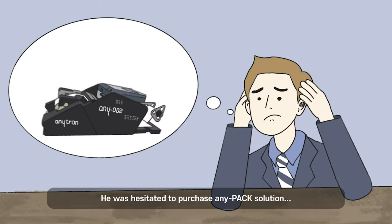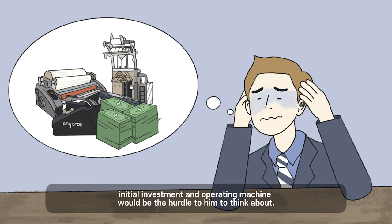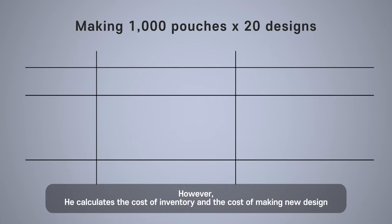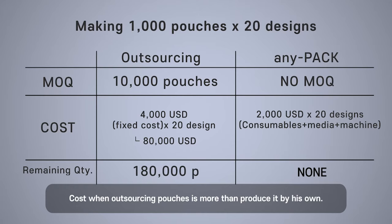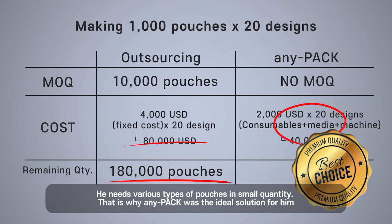He was hesitant to purchase the AnyPack solution. The initial investment in operating the machines would be a hurdle. However, he calculated the cost of inventory and the cost of making new designs. The cost of outsourcing pouches turned out to be more than producing them by his own. He needs various types of pouches in small quantities — that is why AnyPack was the ideal solution for him.